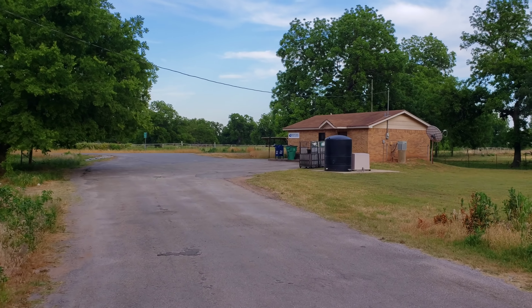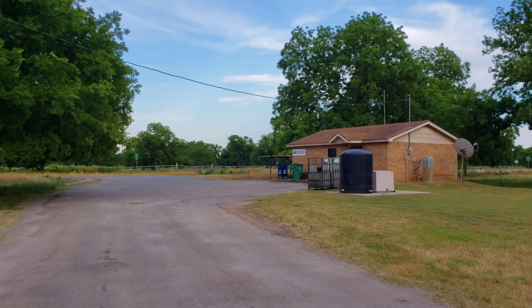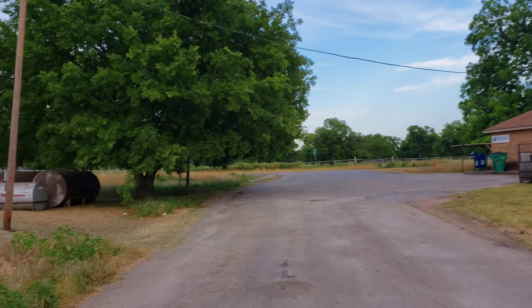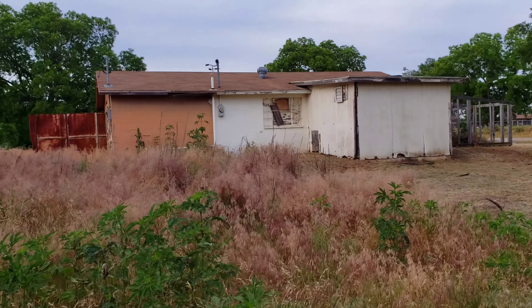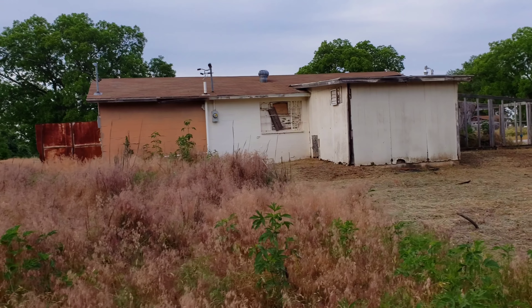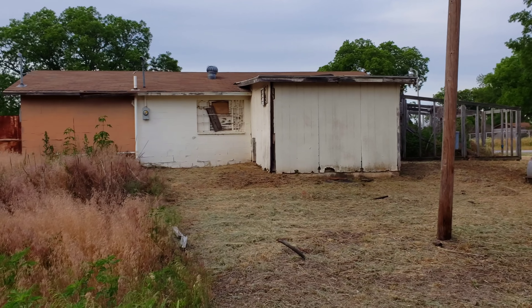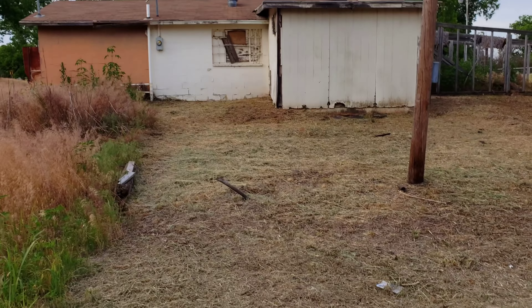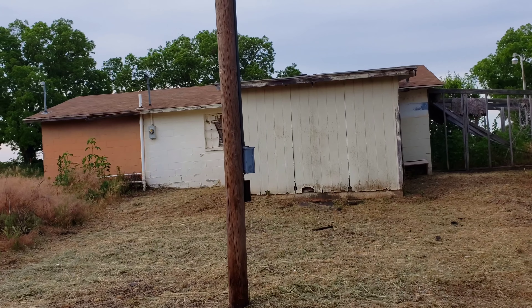Look at that little post office. That's so cool. I love those little post offices out in the middle of nowhere like this, even though we're not really. We're so close to Dallas and Fort Worth. It's so cool to find a little place like that. Obviously, they were cutting the grass here — this is fresh — but it's such a shame.